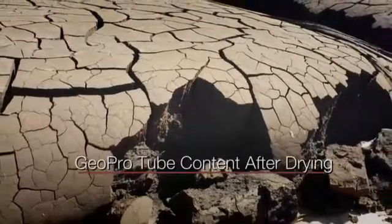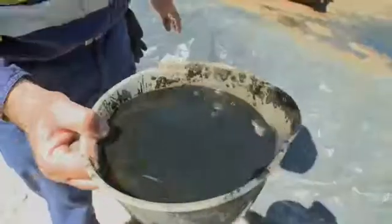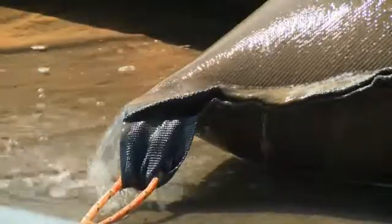We're going to leave compact sediment that can be cut open and then removed by a truck. This is the type of material that's going inside the tubes, and it really contrasts with what comes out.